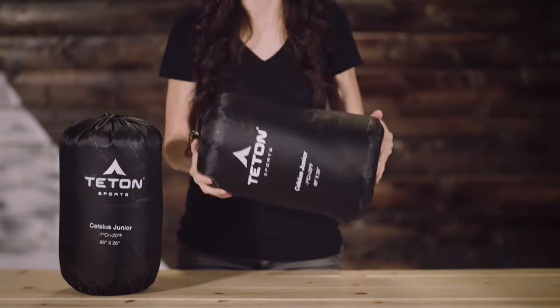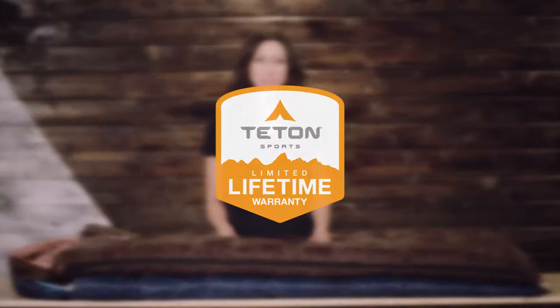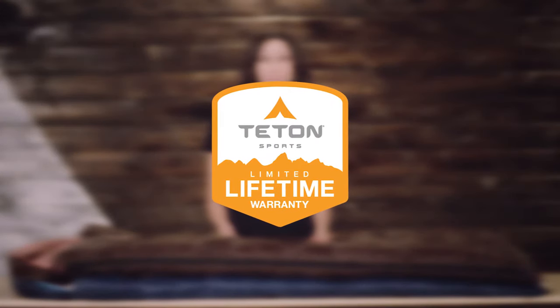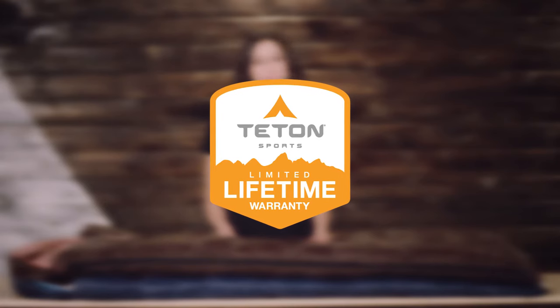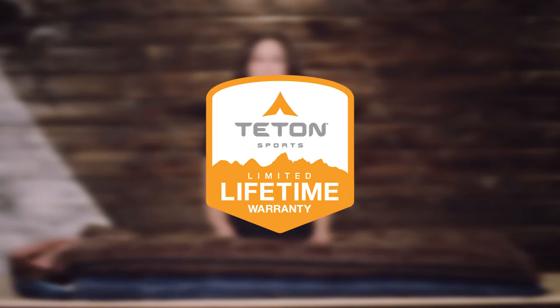Rest well knowing your child will be warm and comfortable while sleeping under the stars. The Teton Sports Celsius Junior Sleeping Bag, like all Teton Sports products, comes with our limited lifetime warranty, which is our promise that you can count on us. If you ever have any issues, please reach out to our awesome customer service team and we'll get you back outdoors and on the trail. And that's an introduction to the Teton Sports Celsius Junior Sleeping Bag. Get outdoors and enjoy life.